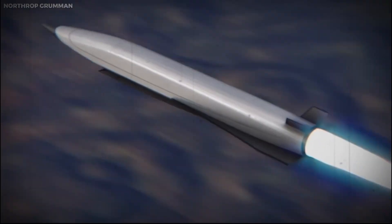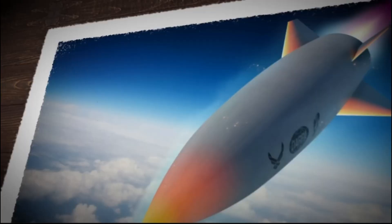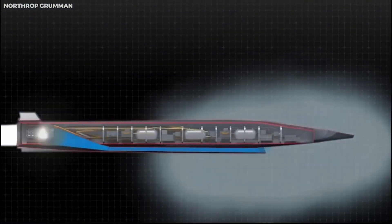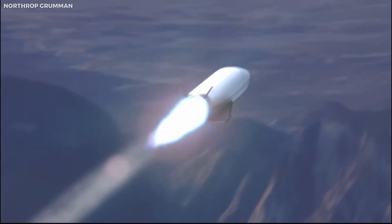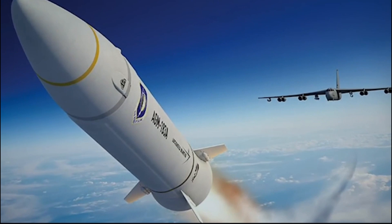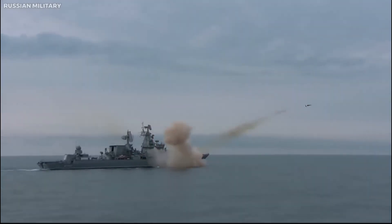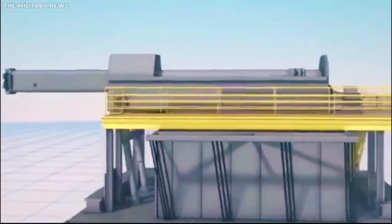Railguns offer several advantages over traditional firearms, including higher muzzle velocity, extended range, reduced recoil, and lower cost. These attributes render railguns particularly well suited for military applications such as anti-aircraft, anti-ship, anti-missile, and anti-satellite weaponry. Moreover, railguns can be employed to launch spacecraft or satellites into orbit, offering a more cost-effective and efficient alternative to conventional rockets. They also find utility in accelerating plasma or particles for scientific experiments and fusion reactors.